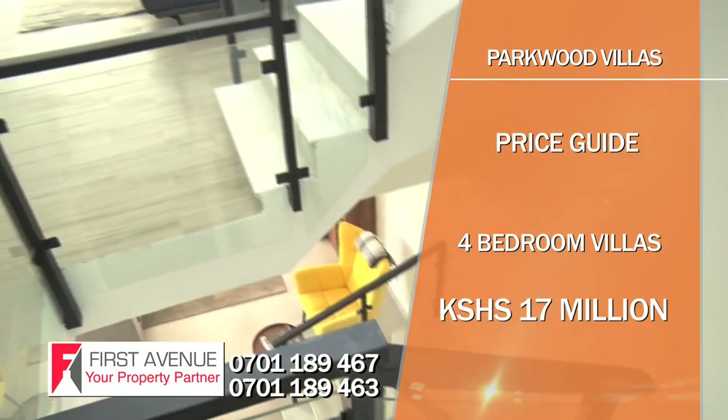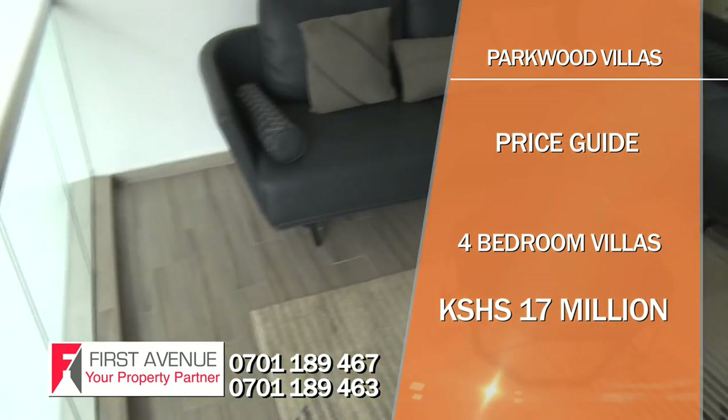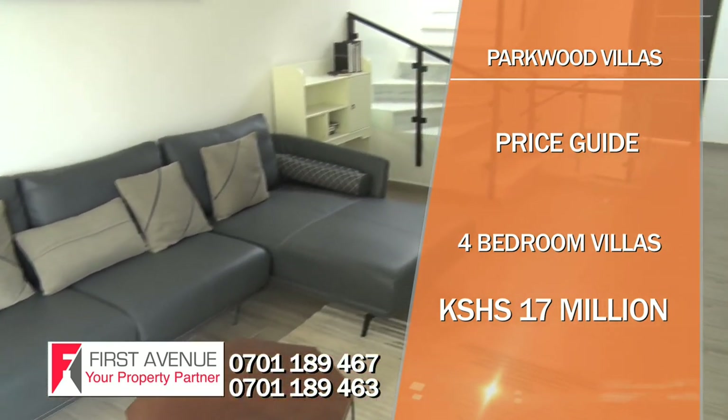The price for the Parkwood Villas is 17 million Kenya shillings and the anticipated rental return is 100,000 Kenya shillings.